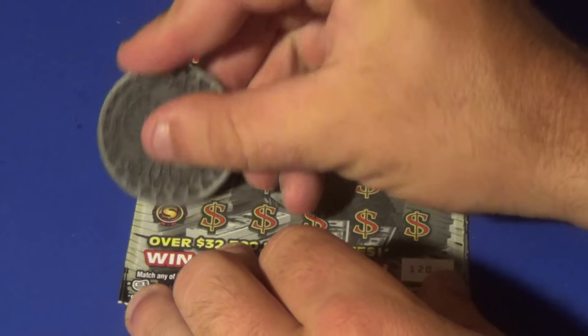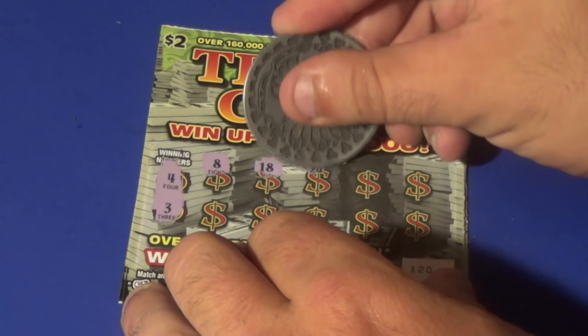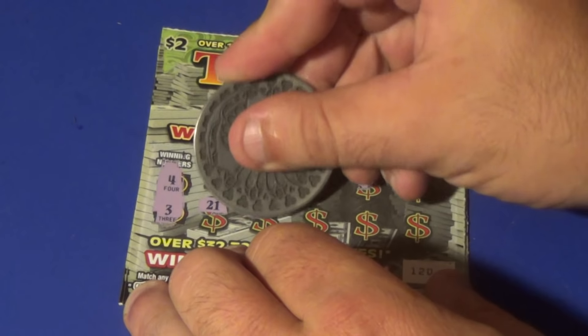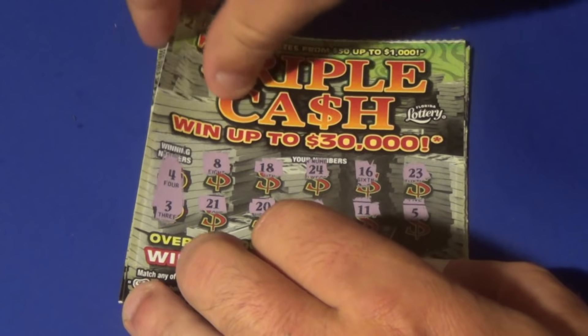Next one — we've got a few tickets left. Looking for 4 or 3. We have an 8, 18, 24, 16, 23, 21, 20, 10, 11, and a 5. Nope.